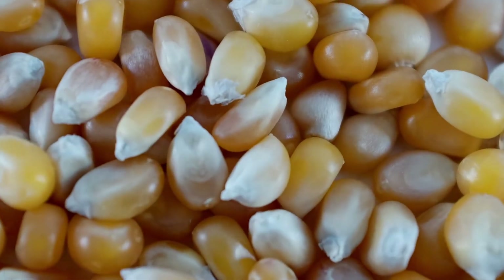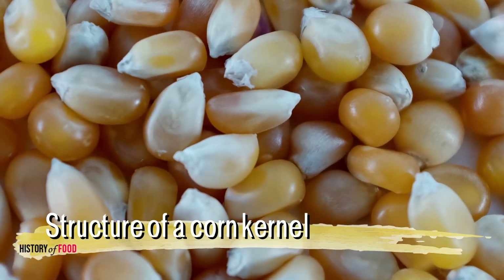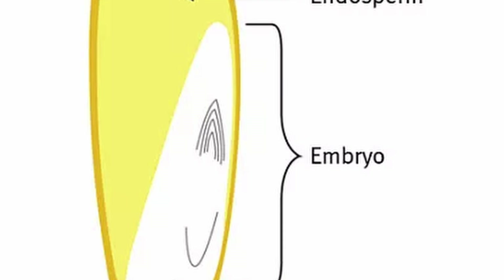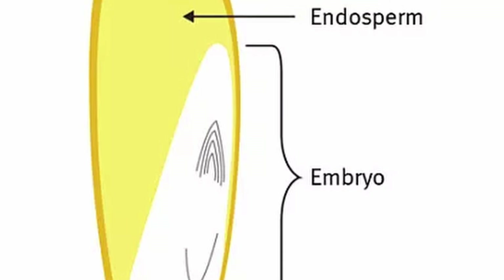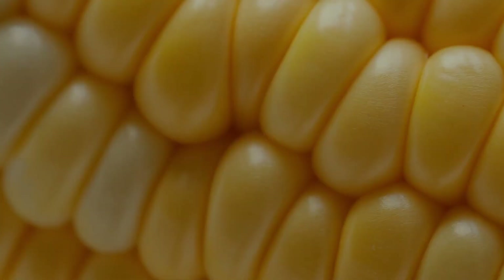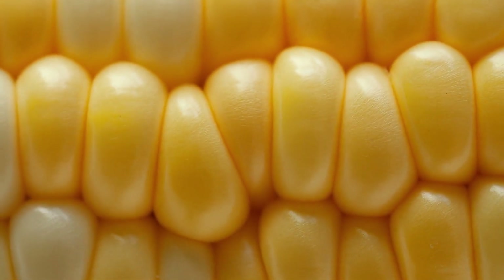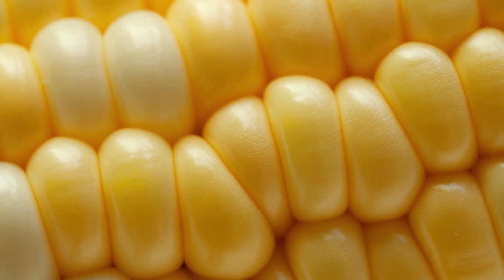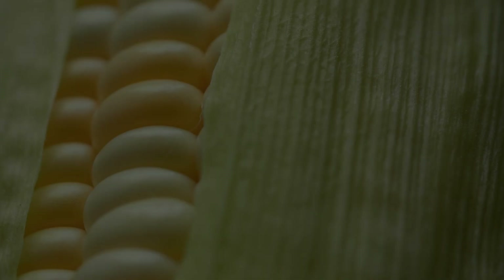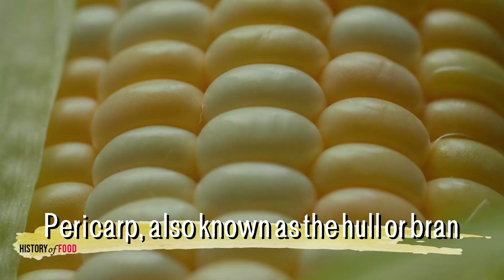To understand why corn can be difficult for humans to digest, it's essential to look at the structure of a corn kernel. A kernel of corn is composed of several layers: the outer hull, the endosperm, the germ, and the pericarp, the outermost layer of the kernel. Each of these layers has distinct roles in protecting the seed and supporting plant growth, but they also pose different challenges to the human digestive system. The most notable part of the kernel that humans struggle to digest is the pericarp, also known as the hull or bran.